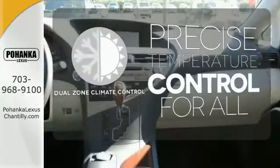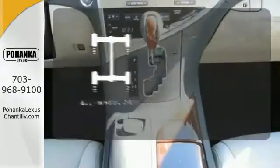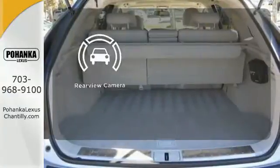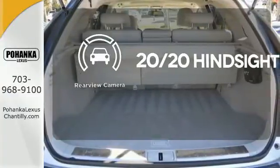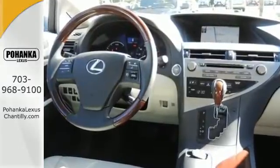No one will complain about the temperature with a dual zone climate control. The all-wheel drive allows you to master any road, anytime. See objects previously out of sight with a rear-view camera. This remarkable hybrid truly offers the best of all worlds.